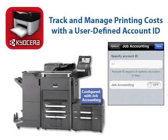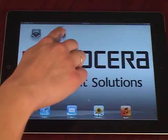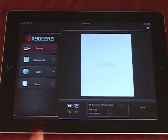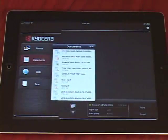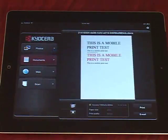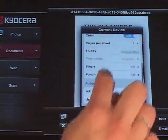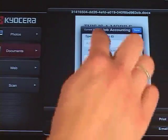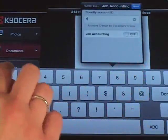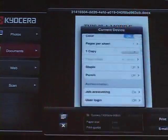On an MFP configured with job accounting, Mobile Print allows users to track and manage printing costs with a user-defined account ID. Launch the Kyocera Mobile Print app from your device and select a tab for photos, documents, or web. Then select a photo, document, or web page, and tap Select a Device. Under Authentication, select Job Accounting, enter your account ID, and set Job Accounting to On. And finally, select Done.